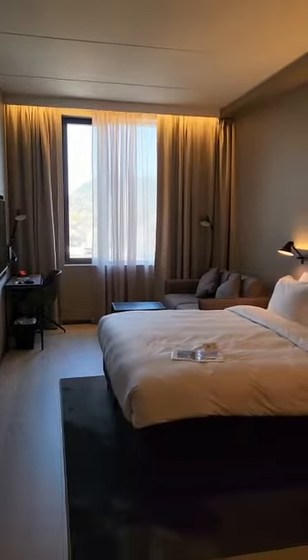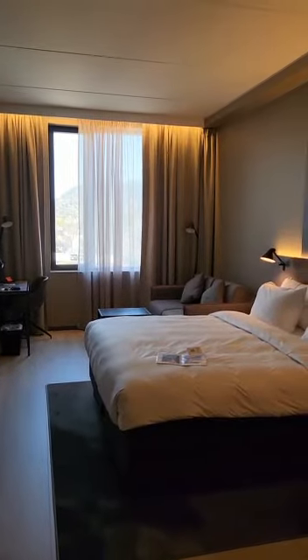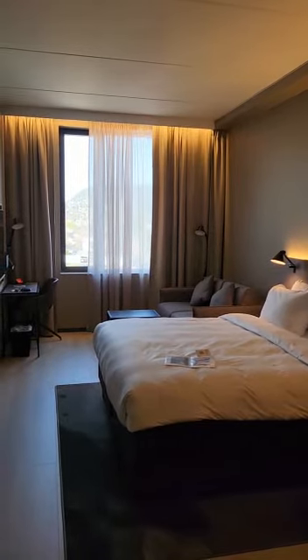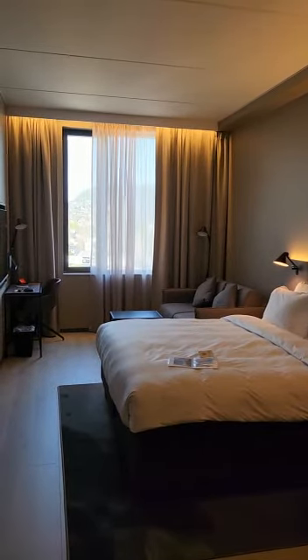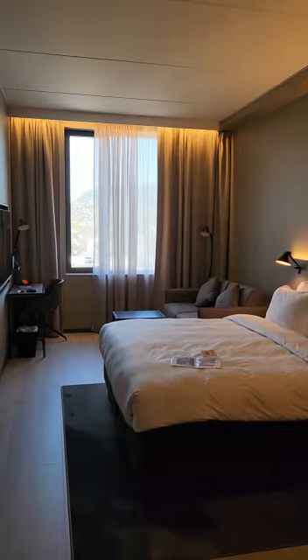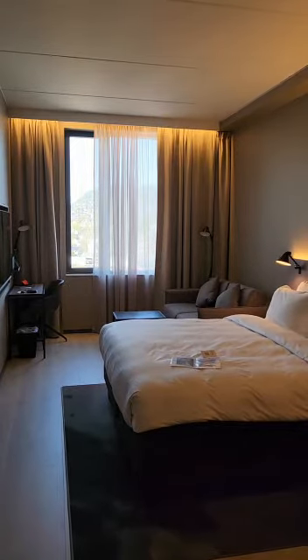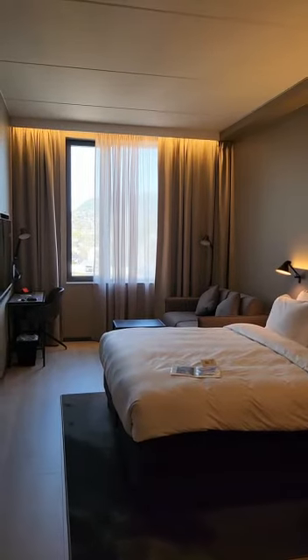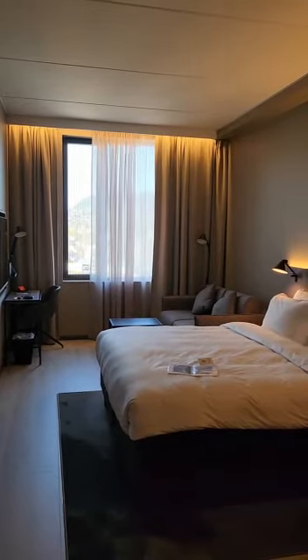I've arrived at Radisson RED in Oslo, and I'm going to be here for two days — it's a work trip. Radisson were very kind when I arrived and they upgraded my room for free. This room is significantly bigger than the one I booked and paid for.